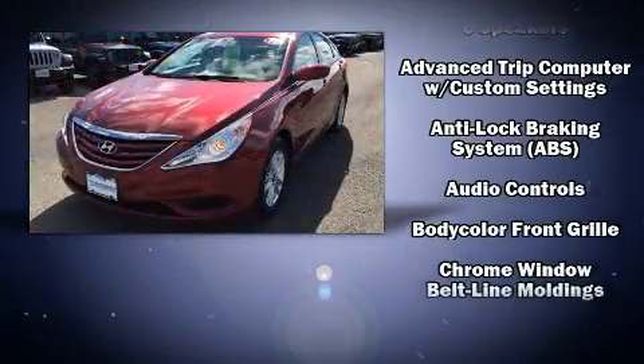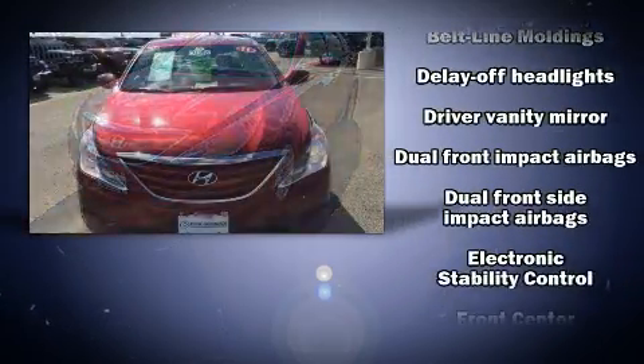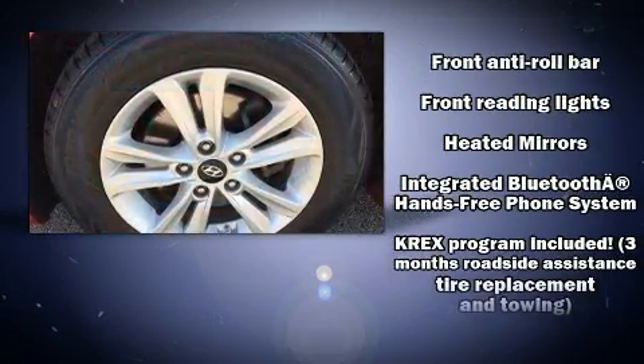All of the premium features expected of a Hyundai are offered, including delay off headlights, variably intermittent wipers, heated door mirrors, and a split folding rear seat.